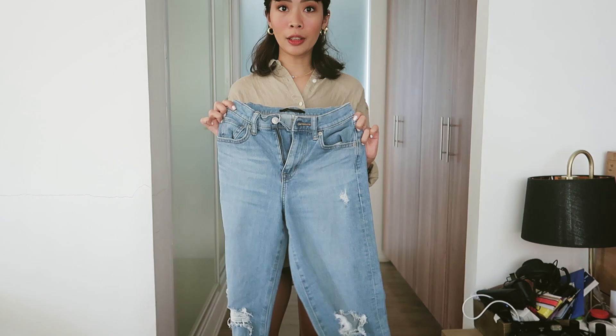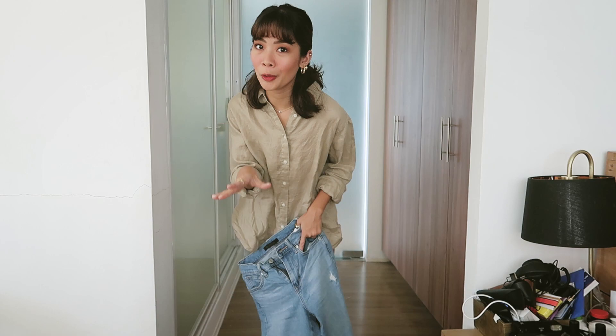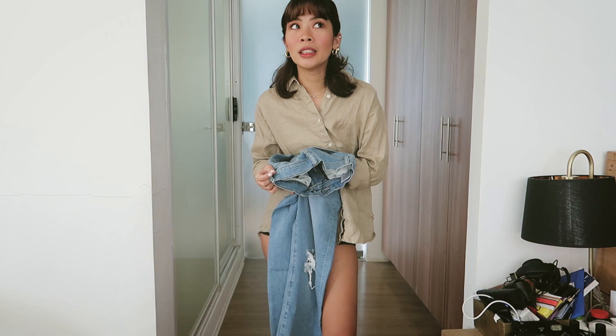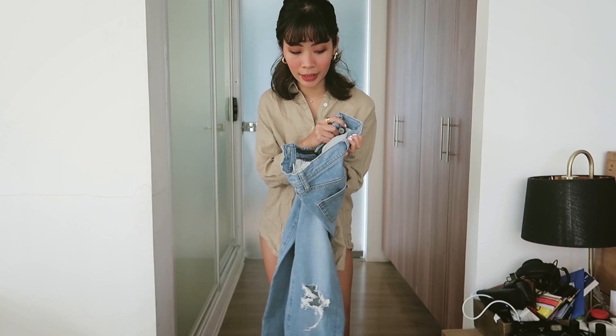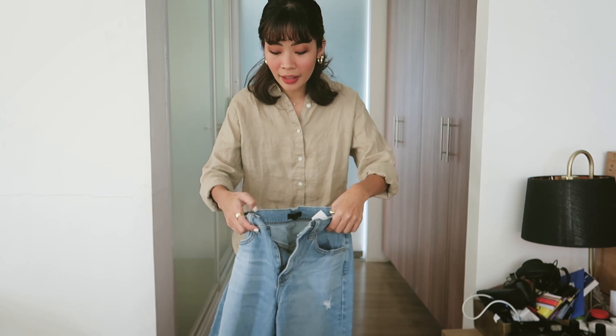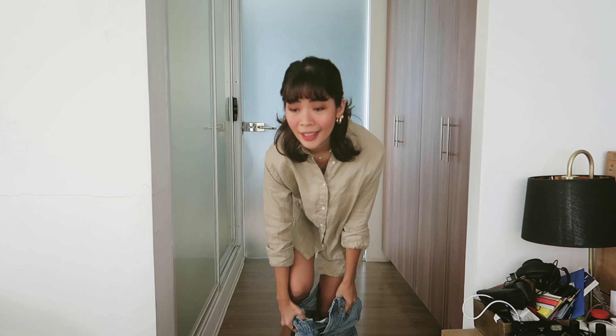Now for the second pair — this one is from Uniqlo. Just so you know, I have quite a few Uniqlo jeans. It's not a sponsored video — I just love to shop at Uniqlo, especially for their jeans. First, the fit is super nice for me. I also realized they have smaller sizes — for high-waisted jeans like this, they carry up to a 22-inch waistline. I'm a 23, but it's great that they have those sizes. And the reason I love collecting Uniqlo jeans is that they last — the quality is really great.